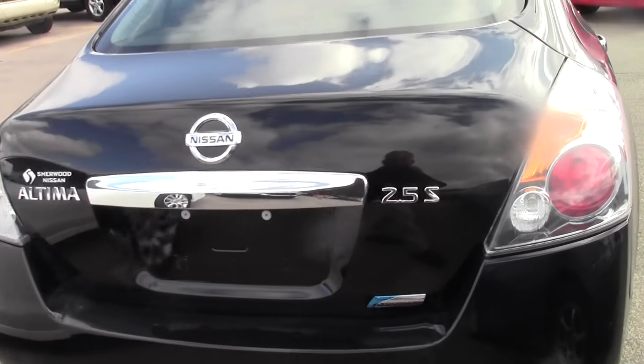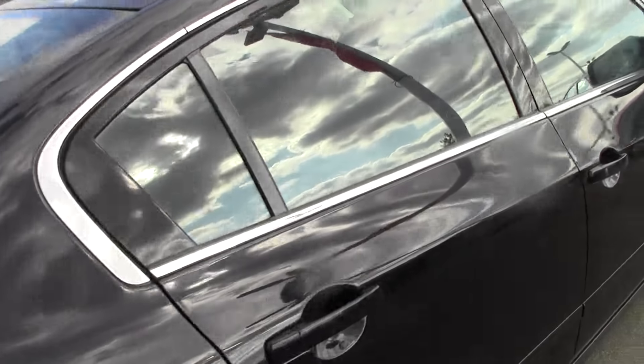2.5, so it's a 4-cylinder, dual exhaust of course, nice and clean down this side too.